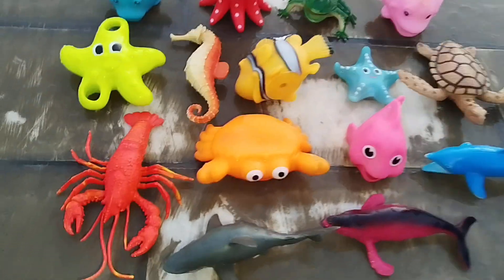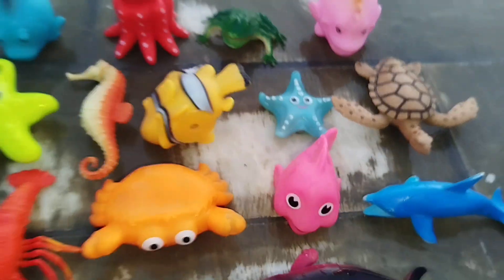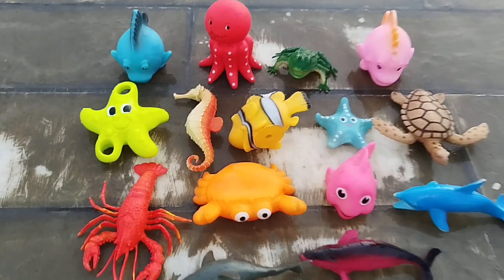Today we have a lot of sea animal toys. Let's learn their names one by one. Are you ready kids? Let's try it.